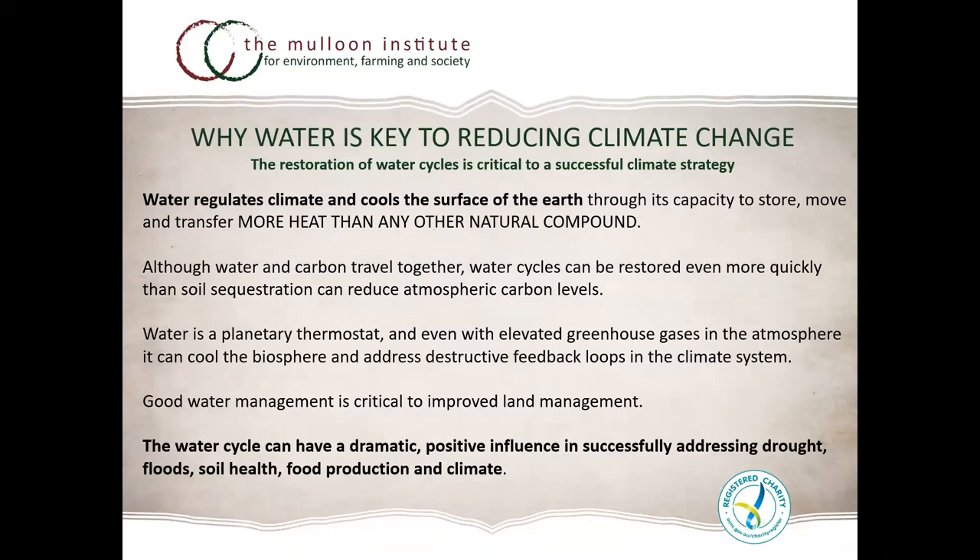Water is a major regulator of climate. When we talk about droughts, we look to the sky for rain — driven by the large water cycle — but there's also the smaller water cycle at the local scale, connected to carbon and nitrogen cycles. Water is the planetary thermostat. Even with elevated greenhouse gases, water is essential to managing the biosphere and addressing feedback loops in our climate system. Good water management is critical and can positively influence drought, floods, soil health, food production and climate.